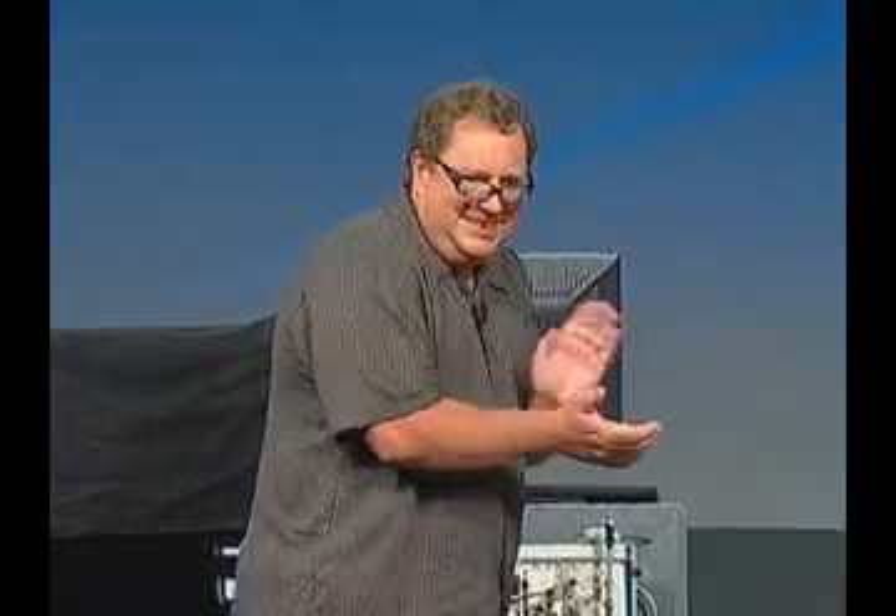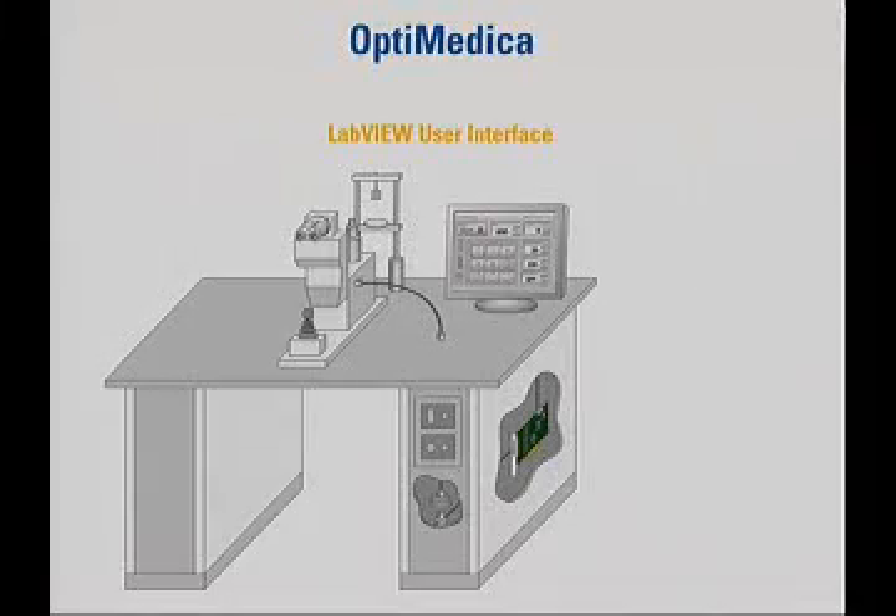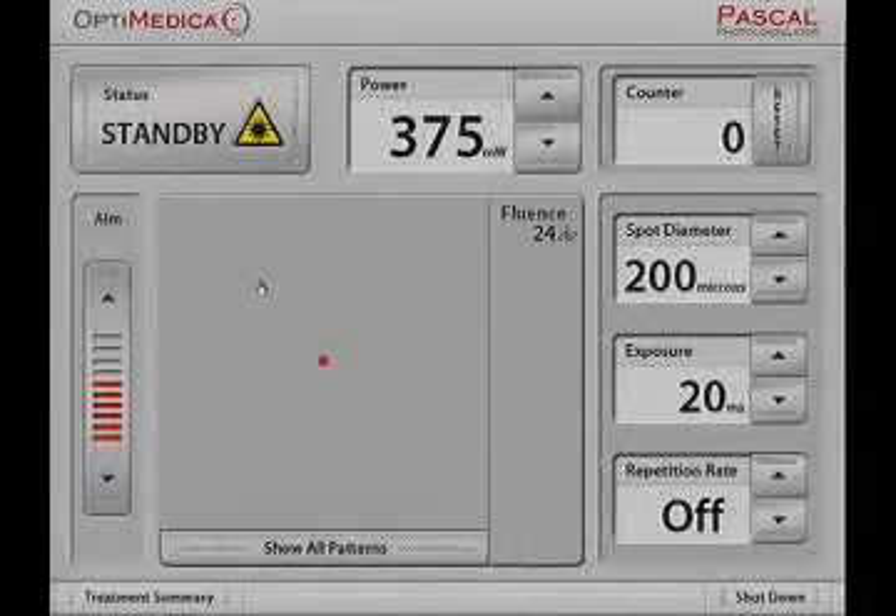This is PASCAL. It semi-automates the procedure. I want to explain how we use the FPGA in the system. We first calculate the pattern in the host, then we DMA it down to the FPGA. Using the FPGA and intelligent DAC is really the heart of our system. We use the analog output to control the beams and the analog input to make sure that every beam is in its right position before we fire it.